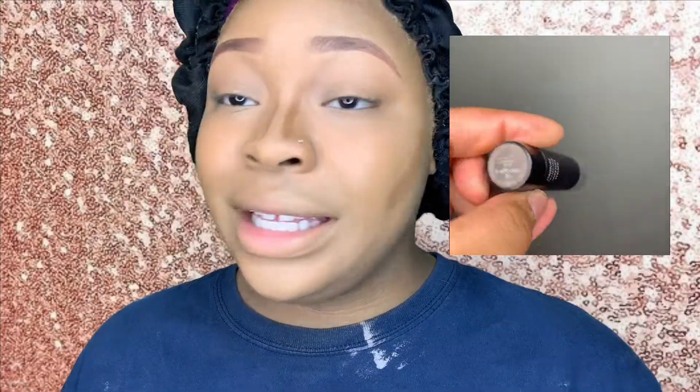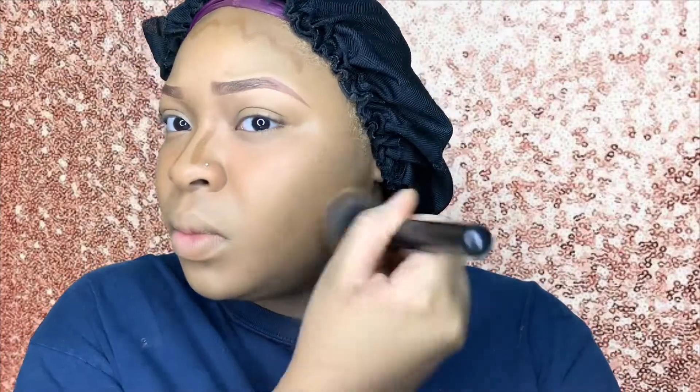Now I'm going in with my Black Opal contour stick in the shade Mahogany. I'm not going to take any oil because I already have enough on my face, so I'm just going to blend out the contour with my stippling brush and use up some of that oil that's already there. If at any point your face isn't hydrated enough, you can go in with some rose water — I only use it in spring and summertime.